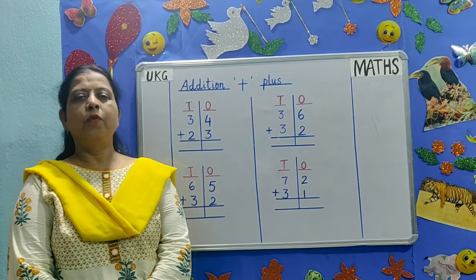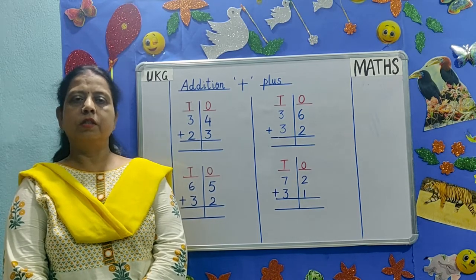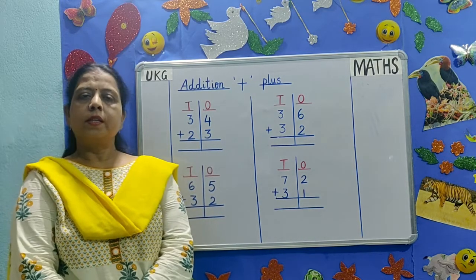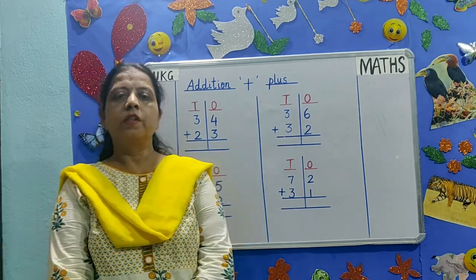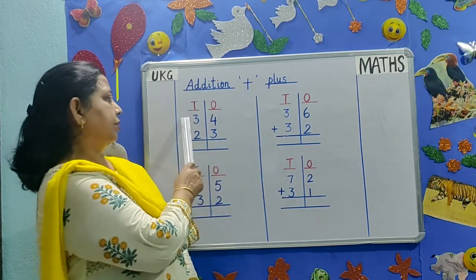Good morning children. Welcome back to UKGMAX class. Today's topic is addition. Plus is the sign of addition. What is addition? We add two numbers together. You have already learnt single digit addition. Today you will learn two digit addition.